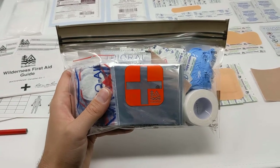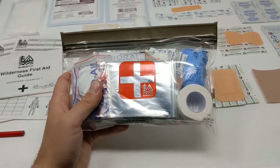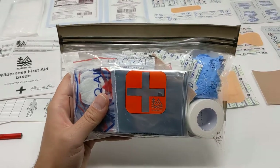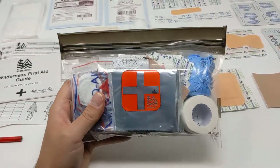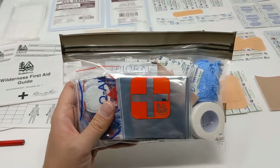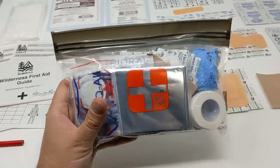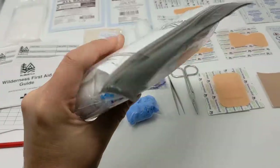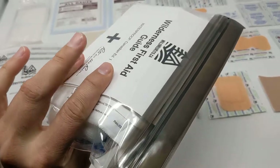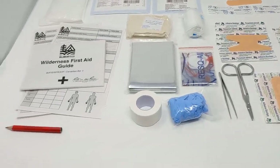This is our wilderness first aid kit — the essentials. It's designed for the solo camper or day hiker, and has a little bit of everything to treat most emergency and minor wilderness and travel issues. It comes in a watertight, submersible dry-lock sack bag made in the US. This is puncture resistant and submersible, so it's going to keep all your gear nice and dry and safe.